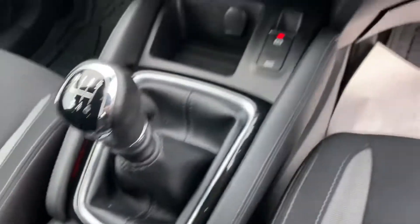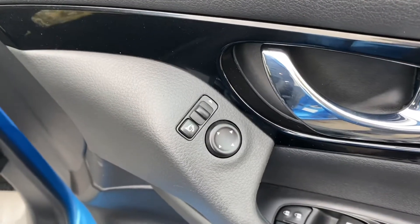There's your 6 speed manual gearbox. It's also got auto hold. The wing mirrors are electrically folding as well, and you've got full electric windows.